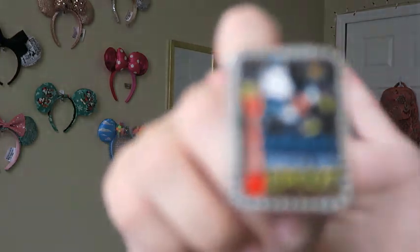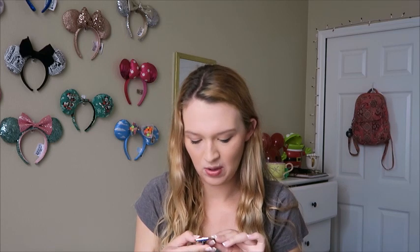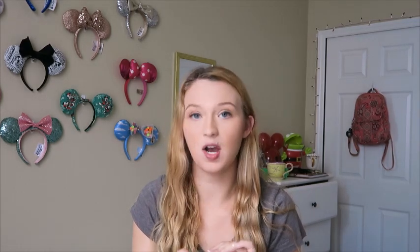Along with the Illuminations Farewell theme, I also got this Illuminations Farewell pin. My sister actually bought it for me when they went back in stock, because they sold out really quickly. They got them back in stock right around the actual last Illuminations show, so I was really glad I got one.